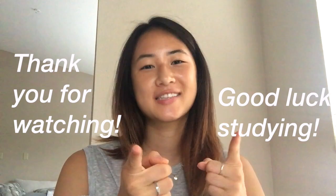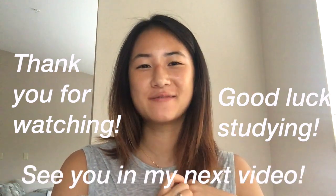Short and sweet, that's all I have for today. I hope you find these tips useful in your MCAT study journey. As always, thank you for watching, good luck studying, and see you in my next video. Bye!